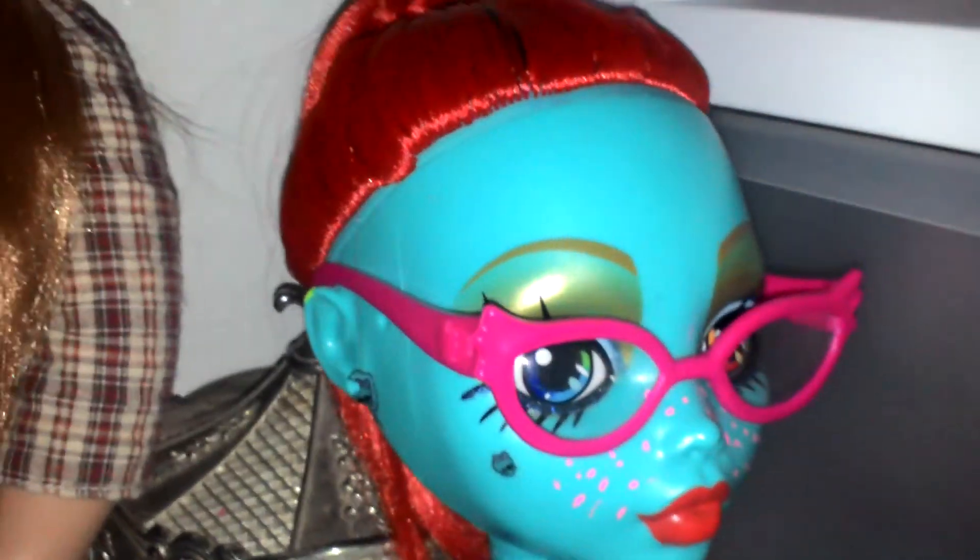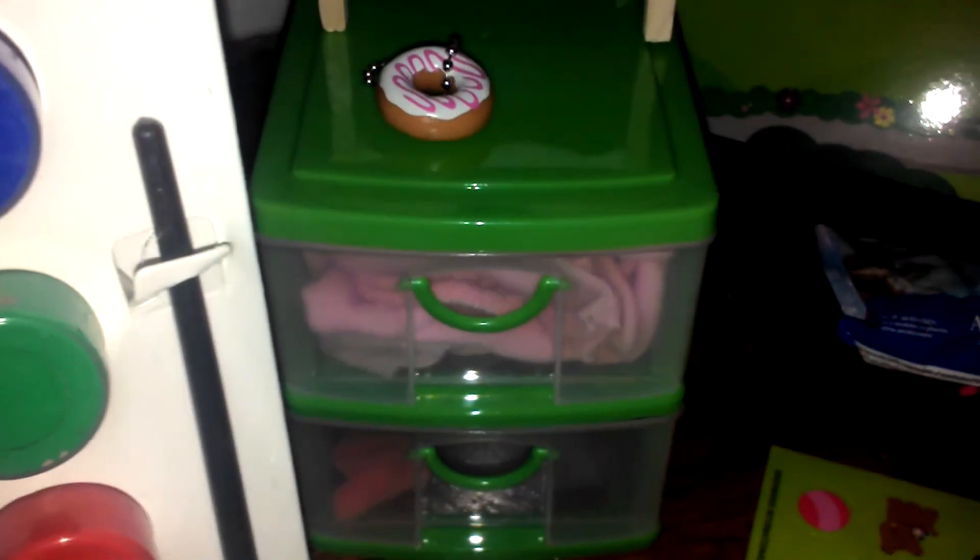Say bye Tisha! Bye guys! Bye! Donut crazy!